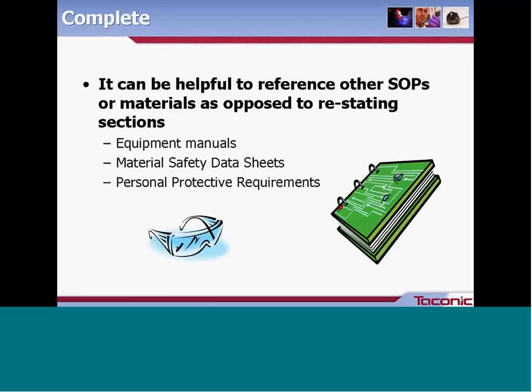It can be helpful to reference other SOPs or documents rather than restating entire sections. Commonly referenced items include equipment manuals, material safety data sheets, and personal protective requirements. For example, if you need to ensure a pipette is calibrated, rather than restating the entire calibration procedure, simply include a statement such as 'ensure pipette is calibrated per document XYZ' and reference that document so people know where to go.